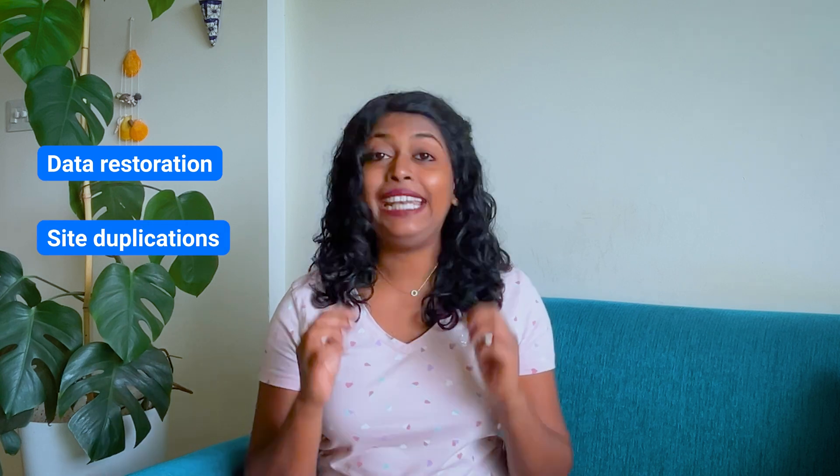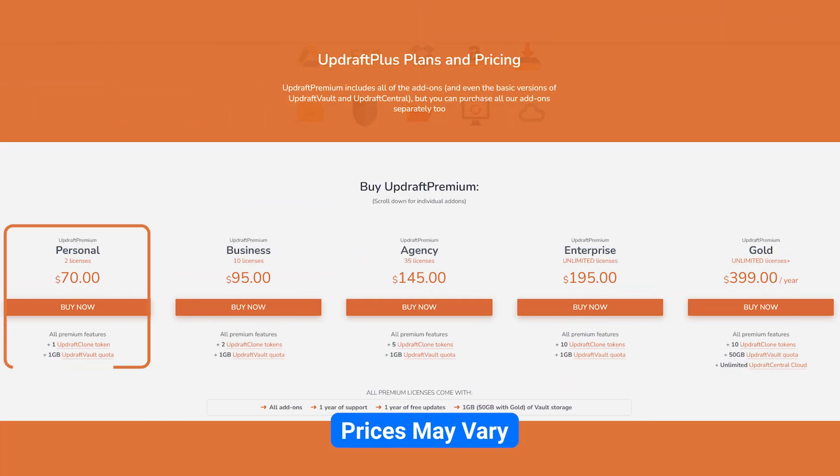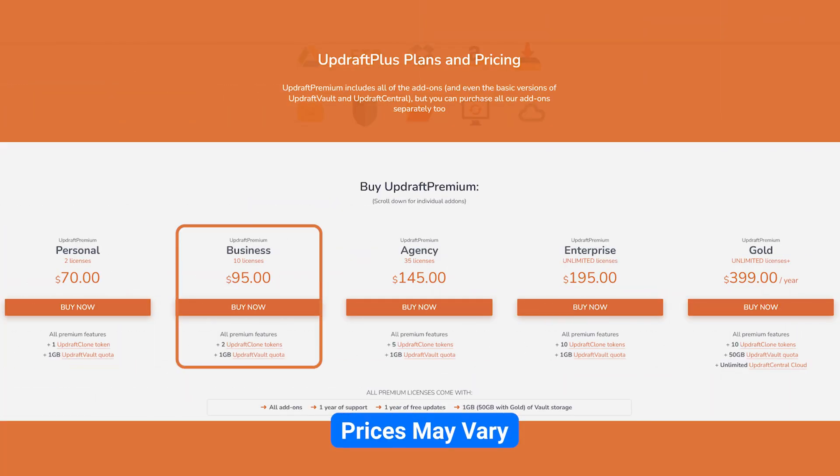The premium version takes it up a notch and makes it possible to directly back up on Google Drive, Microsoft Azure, Microsoft OneDrive, and a lot more. Some standard features include data restoration, site duplication, and database encryption, to name a few. Pricing for Updraft Plus starts at $1.70 for the personal plan and $1.95 for the business plan.